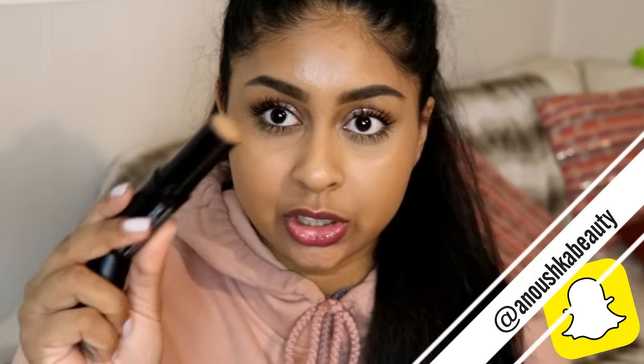You guys did see me wear this in the New Look first impression video, which I will link in the info box if you guys want to check that out. But I've been wearing this and I'm actually really really surprised about it. By the way, follow me on Snapchat because I do random snaps, let you guys know about products, and I was talking about this in the past couple of days, so make sure to follow me on Snapchat.